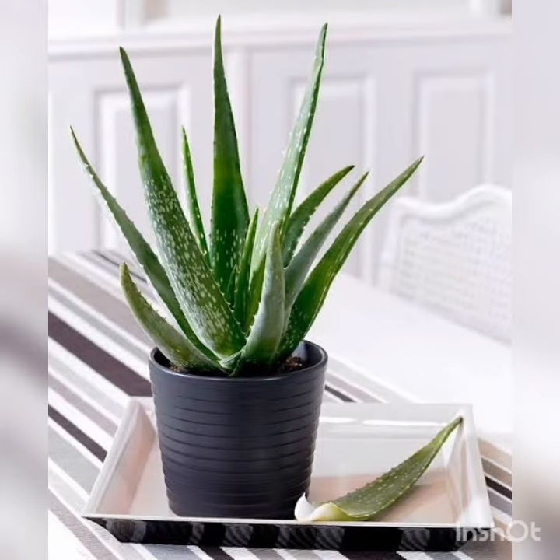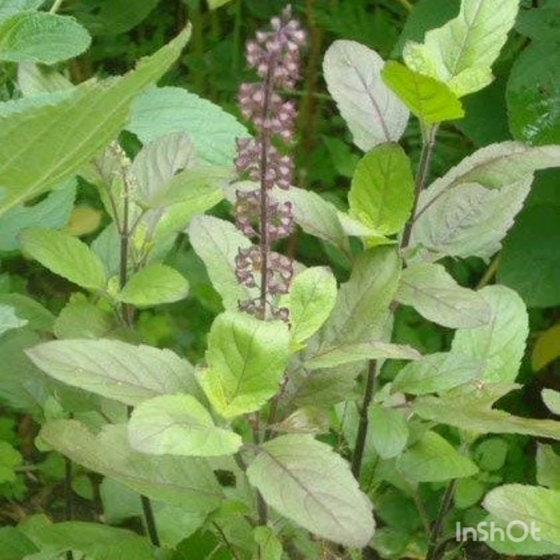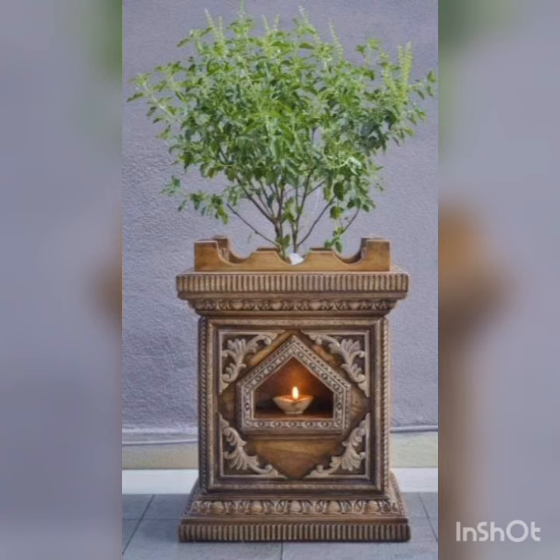Aloe Vera doesn't need to be watered very often, and dry conditions are better for its growth. Tulsi is another name on the list of plants that give oxygen at night. The leaves of Tulsi emit a characteristic scent that can soothe nerves and help reduce anxiety. Having a Tulsi plant at home, on the balcony, or near the window allows you to sleep better at night.